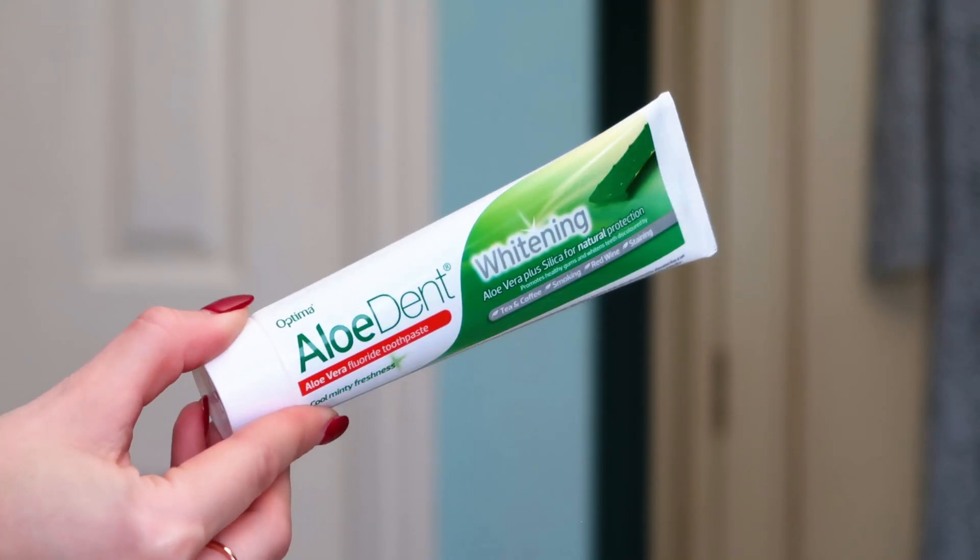Now we've got Nature Tint natural hairspray — who knew that existed! It's a 30 ml and it says it repairs, protects and seals split ends. It gives great hold and protection. I do require quite a lot from my hairspray because my hair is so fine — if I don't use hairspray it just goes flat. You shake it well before spraying evenly onto dry hair. I'll quite happily switch this out and give it a go.